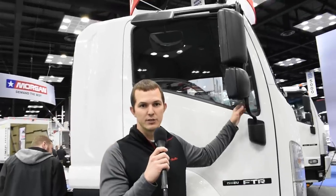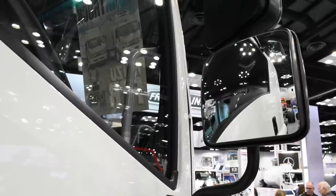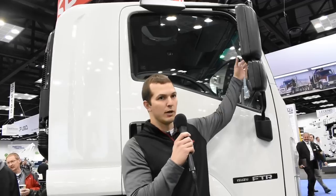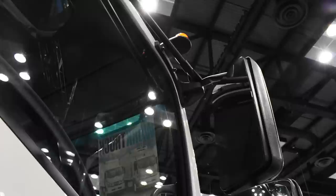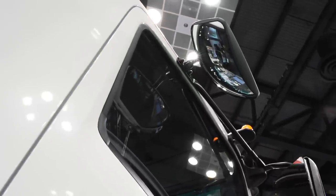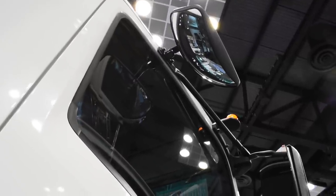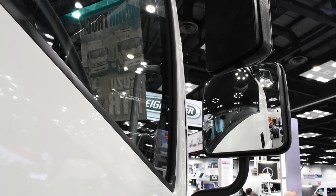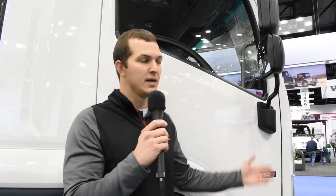The FTR comes standard with 96-inch wide mirrors to accommodate 96-inch wide bodies. The mirrors are retractable with detents to stay in place. The upper flat glass and lower convex mirror are separated. Standard mirrors are manual adjust with no power or heat. There is an optional heated version and a remote heated version, where the heating element covers both the flat and convex glass. There's also a 102-inch wide mirror stay option for 102-inch wide bodies.